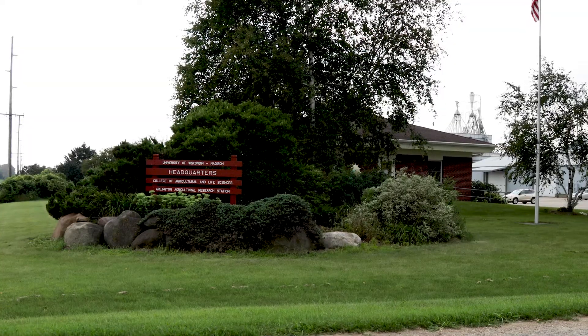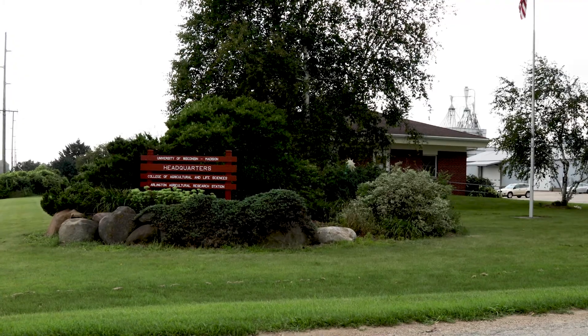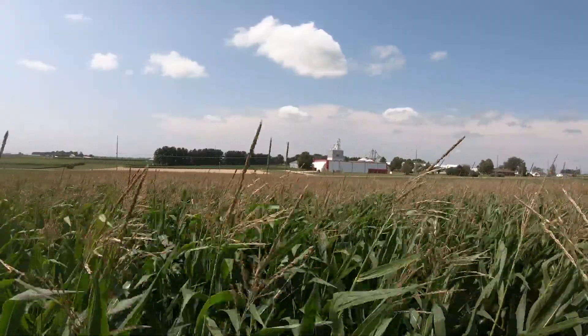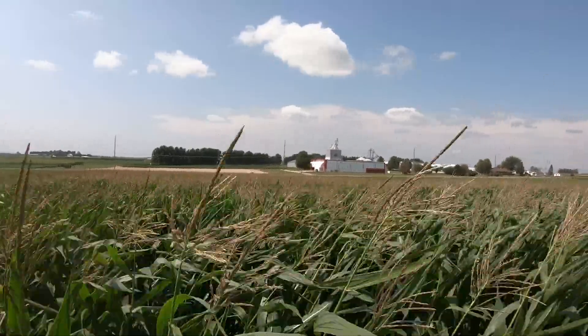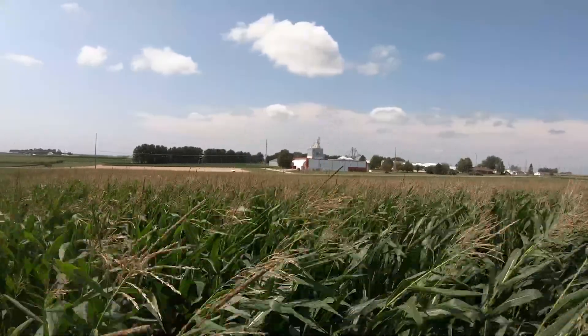Hi, I'm Erin Silva, Associate Professor and State Extension Specialist in Organic Agriculture at the University of Wisconsin-Madison. We're here today at the UW Arlington Ag Research Station, which is a 2,000 acre facility in southern Wisconsin within which we have about a hundred acres of certified organic land where we do research on organic grains including corn, soybeans, cereal grains, and alfalfa is a key part of the organic rotation.